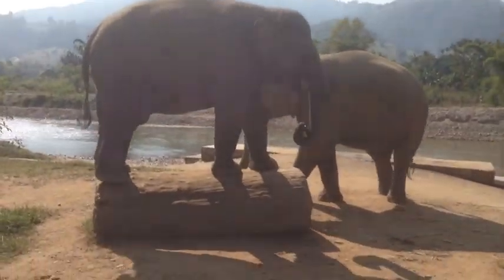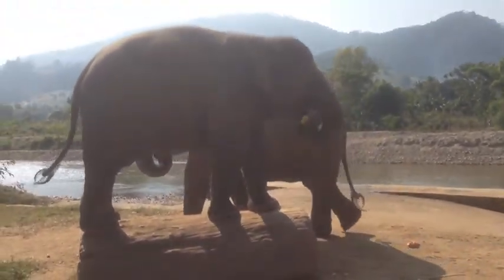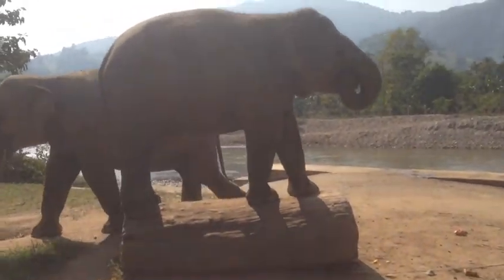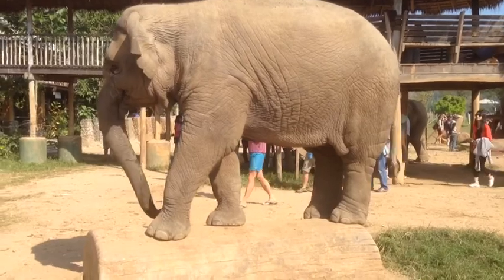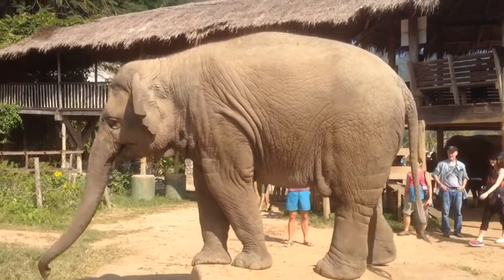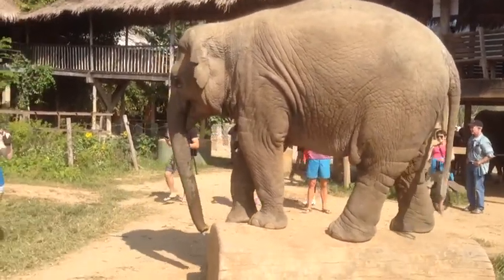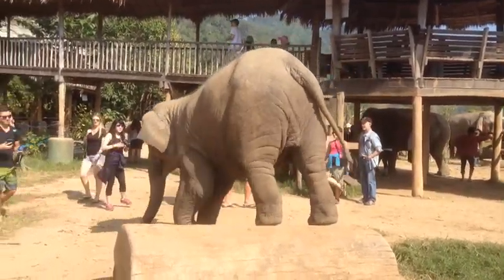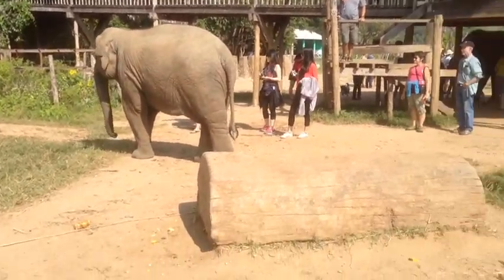This elephant, in a display of tremendous athleticism, is able to leap some one meter up onto this log. The elephant's exhausted from its battle with the log, now retreating to defeat for now.